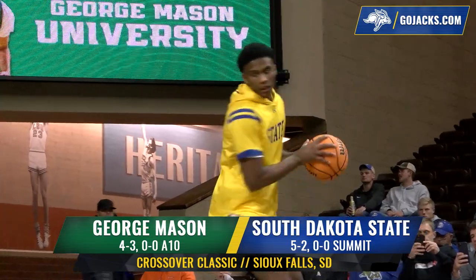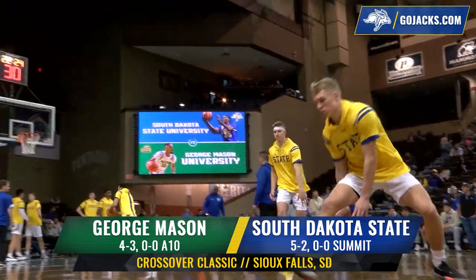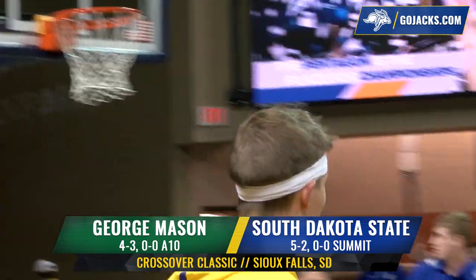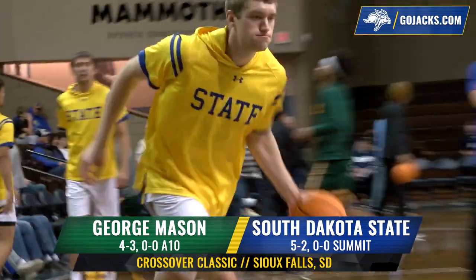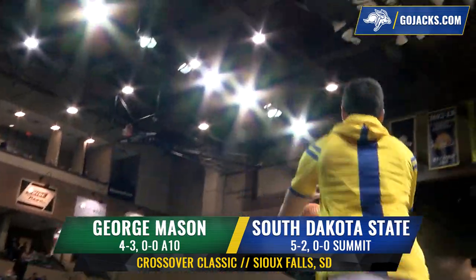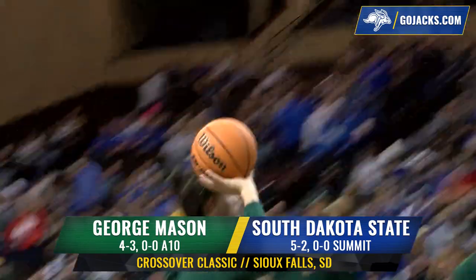South Dakota State looks to bounce back from a disappointing loss last night and claim the championship of the Mammoth Sports Construction Crossover Classic. Tonight, in front of a heavily partisan crowd draped in yellow and blue, 5-2 South Dakota State hosts 4-3 George Mason, the first time these two men's basketball programs have ever met.